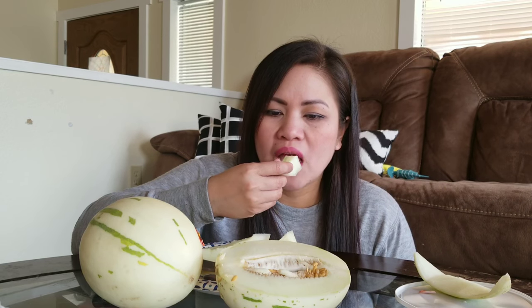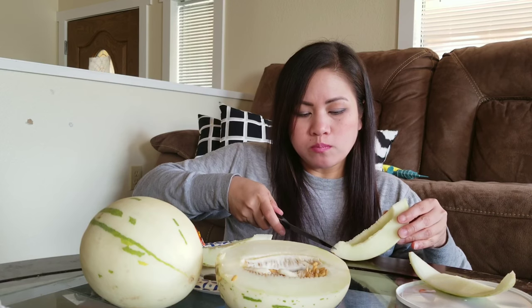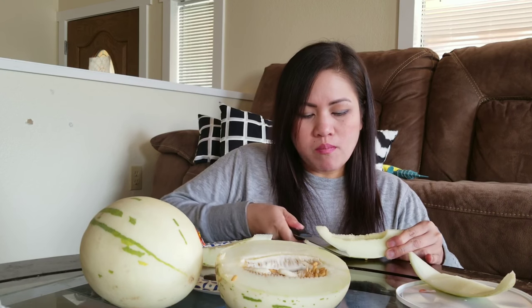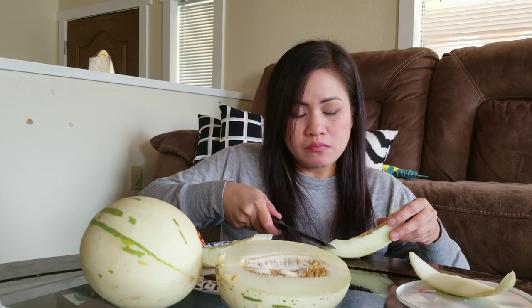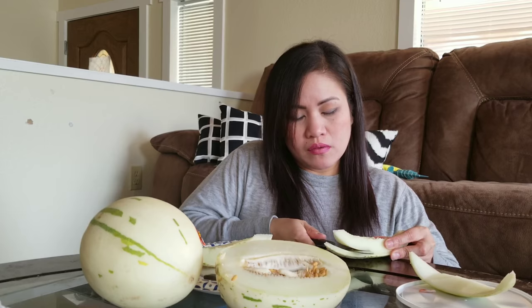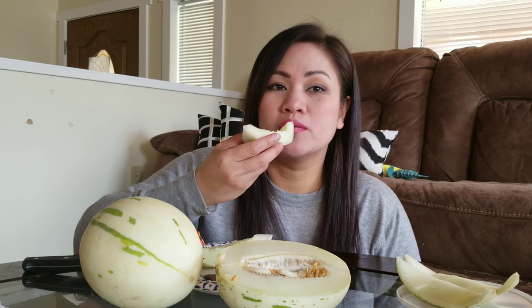So it tastes like it looks like honeydew. My kids love fruit, but they're not with me right now — that's why the house is so quiet.